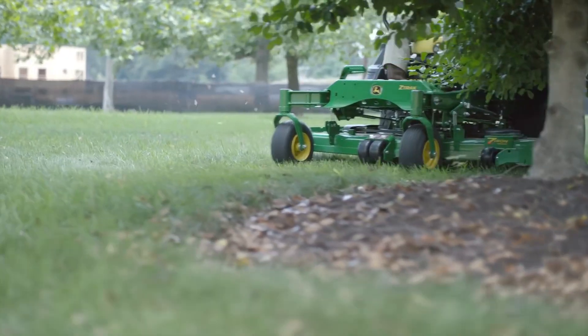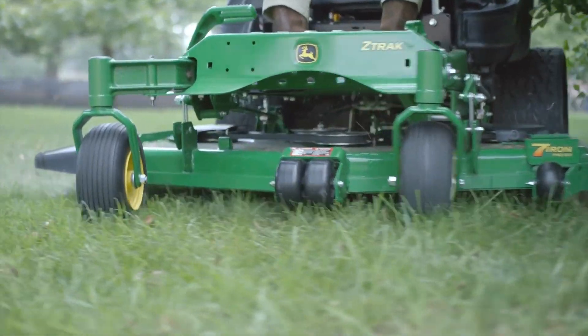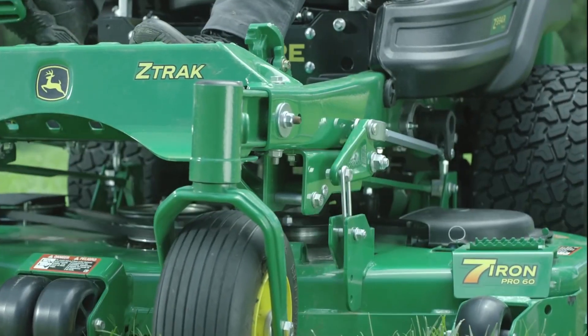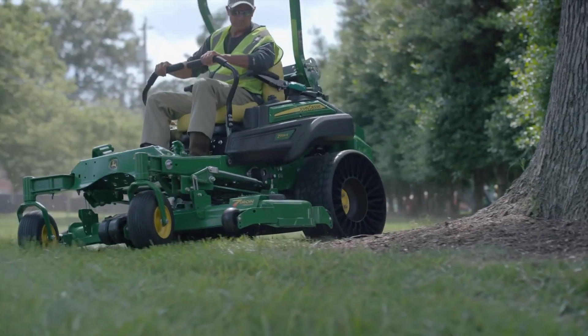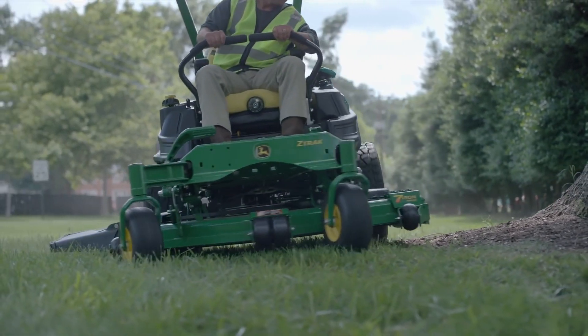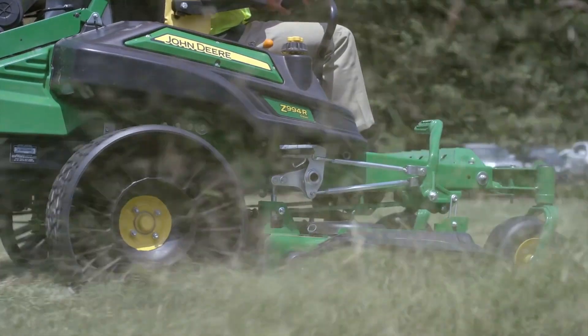And, like any other Z-Track 900, the Z994R sports the legendary 7-Iron Pro Deck, stamped from a single piece of 7-gauge steel. No welds or corners on this deck, so clippings can't collect and clump.